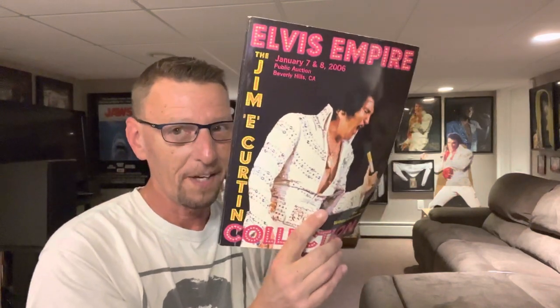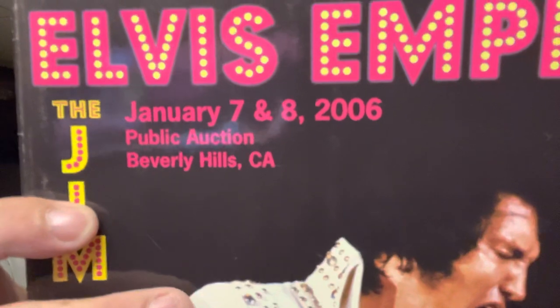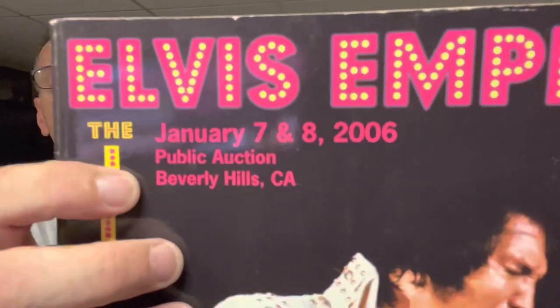The summary of the story of him selling this collection — this is a book that was put together for an auction he did of all his items. I believe he had met somebody, was looking to get married, and there went the collection. This auction was done back on January 7th and 8th, 2006, in Beverly Hills, California. I don't know what the end results were, how much stuff sold for — there is one particular piece that I am aware of and we'll get to that when we go through the book.